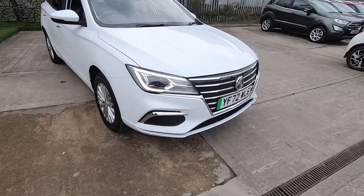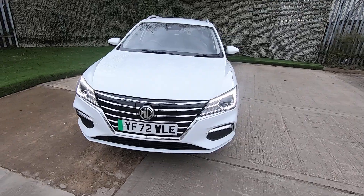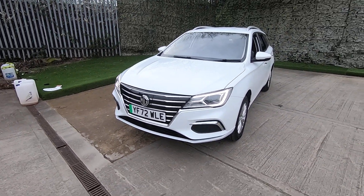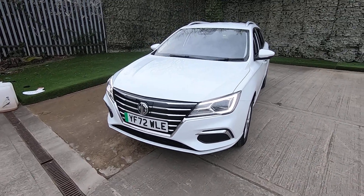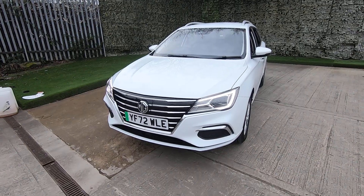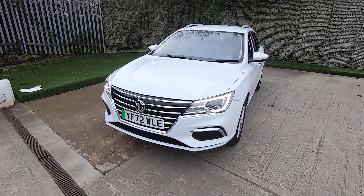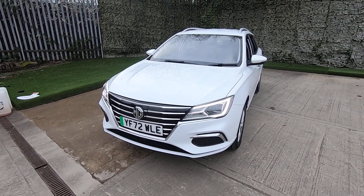If you would like to arrange a test drive or if you'd like any more information on this vehicle, feel free to give us a call. We do have some fantastic offers at the moment regarding finance — it's a lower APR rate as it's only a 72 plate, and you get a £500 deposit contribution as well. Give us a call or send us an email at sales@luskermotors.co.uk and we'll hopefully hear from you soon.